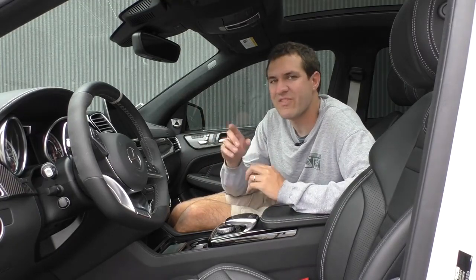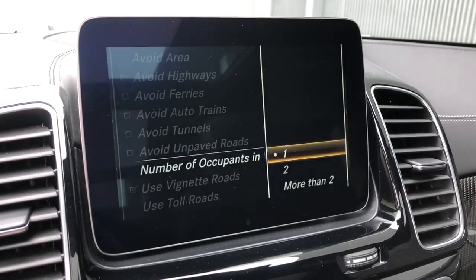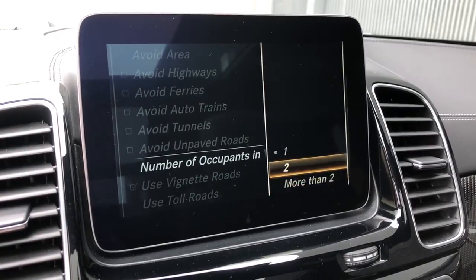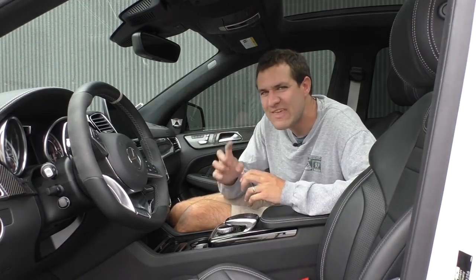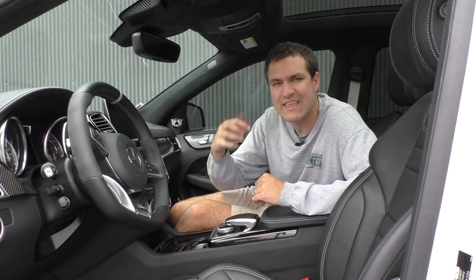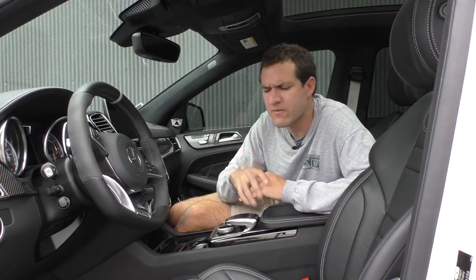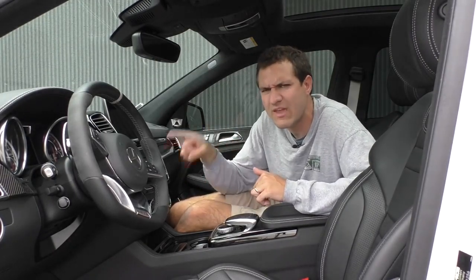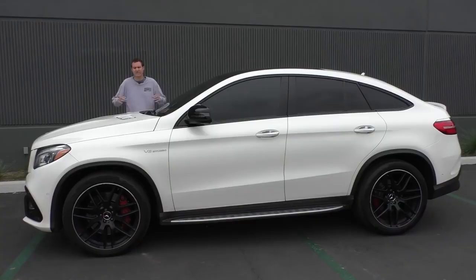Another interesting item in the infotainment system is in the navigation route options menu — it will allow you to choose how many people are in your vehicle: just you, two people, or two or more people. You might be thinking, why would you ever want to tell your car how many people are riding in it? The answer is HOV lanes. The car knows whether an HOV lane requires two or more people or three or more people, and if you tell it how many occupants you have, it can tailor the navigation route accordingly — which is just crazy. The problem is it's a bit cumbersome to have to go in there every time you start a navigation destination. Nonetheless, it's a genuinely useful option.